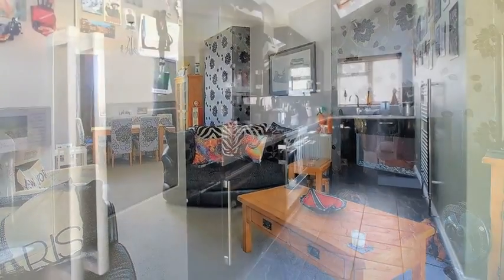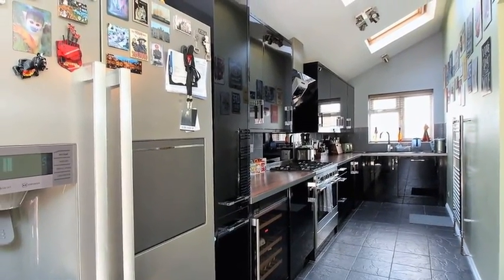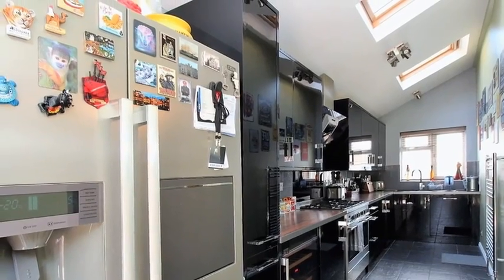Continuing through, the fully fitted and contemporary L-shaped kitchen dining room is equipped with base and wall units and provides space for appliances, with the breakfast room off.